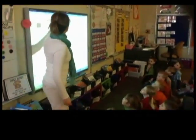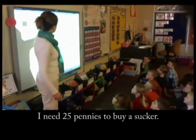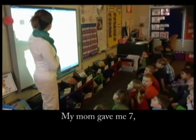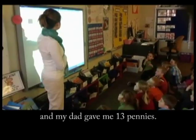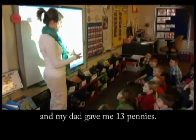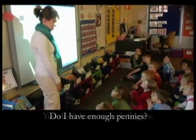All right, so it says: I need 25 pennies to buy a sucker. My mom gave me seven, my sister gave me nine, and my dad gave me 13 pennies. And here's my question — do I have enough pennies?